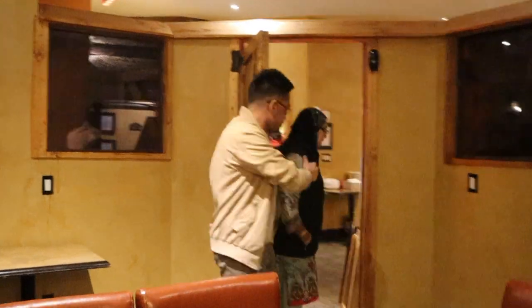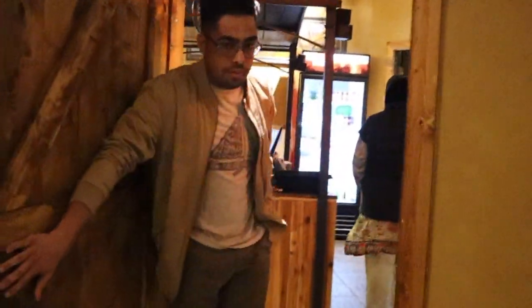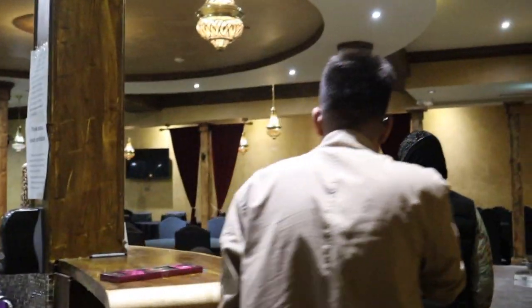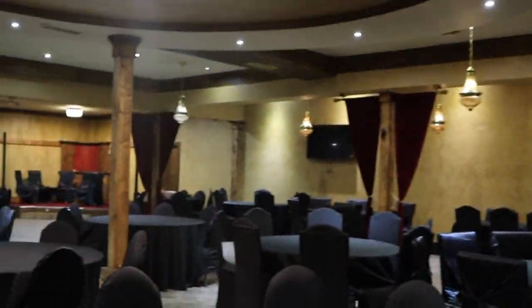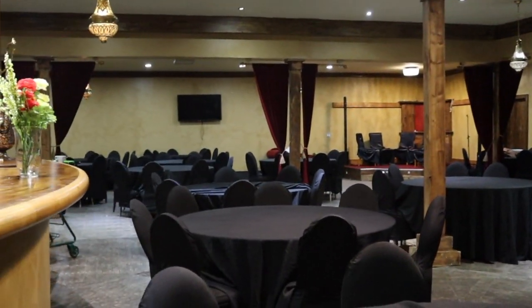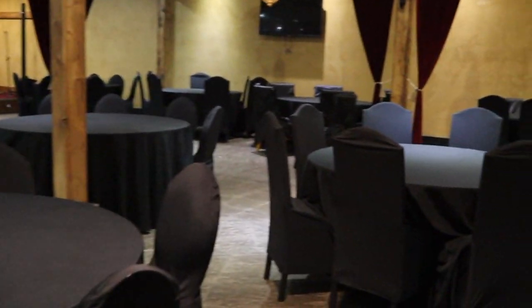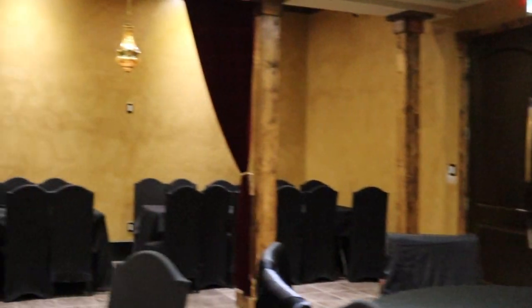The restaurant has capacity for about 250 people. We've had about 20 parties already and Alhamdulillah, everybody's happy with the service. If you have more than 250 people, you can take the restaurant as well — and the capacity for that would be about 350. Just going to show them a little bit of the hall as well.